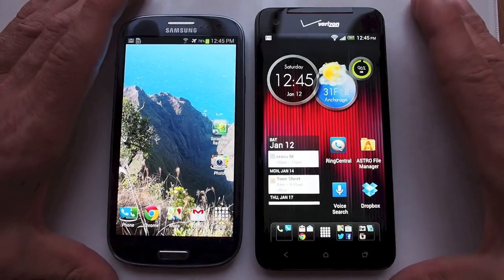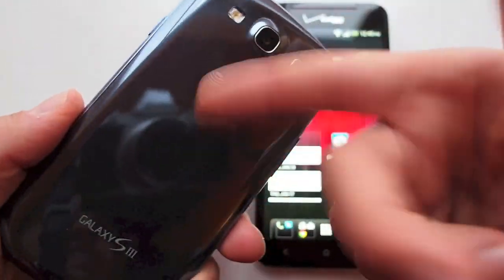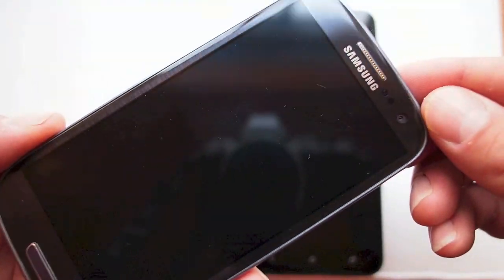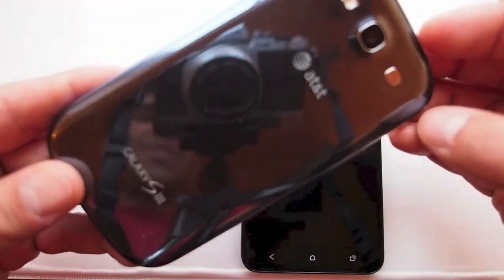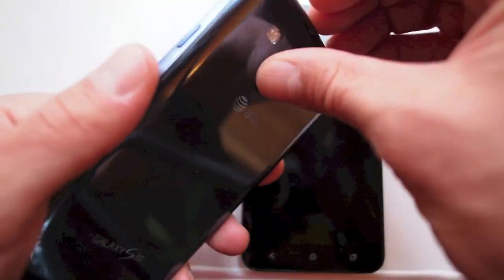Aside from the screen, what about the actual build of the phone — the hardware, the externals? Samsung has a reputation for plastic, cheap design, and I kind of agree with that. When I look at the S3, it's not badly designed — it fits well in your hand and it's lightweight — but it sounds cheap, it feels cheap, and the whole thing is sort of flimsy.